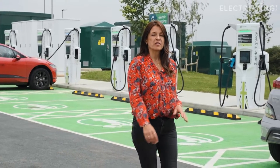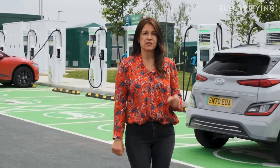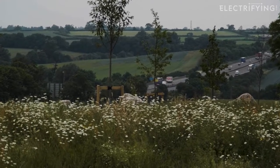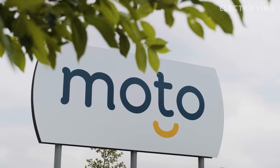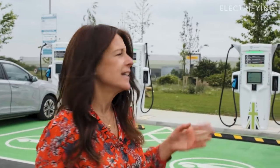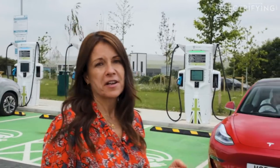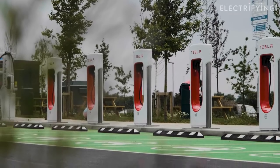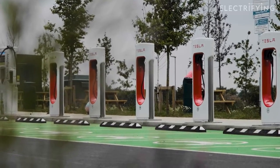I'm here at the new Electric Highway GridServe charging hub, just off junction one of the M6 at the motel services, to show you just how easy it is to use one of these latest generation rapid chargers. As you can see, I'm pretty much spoilt for choice here today — there are 12 ultra-fast 350 kilowatt charging units here, plus another 12 Tesla points. It's just chargers pretty much as far as the eye can see.